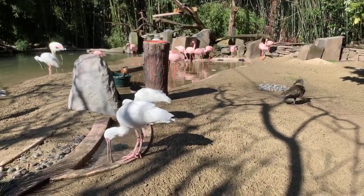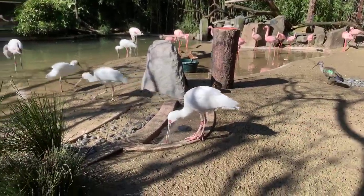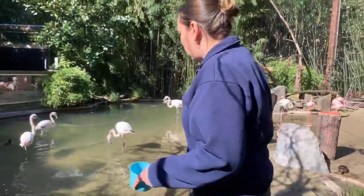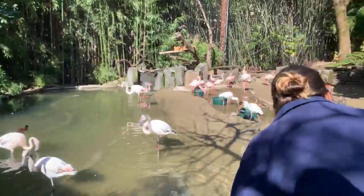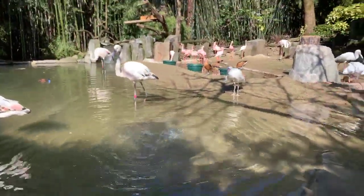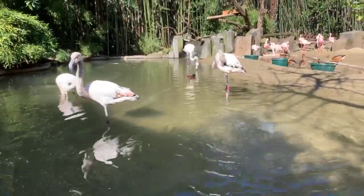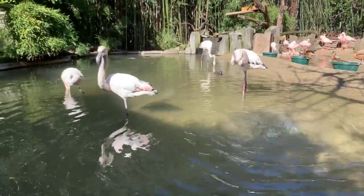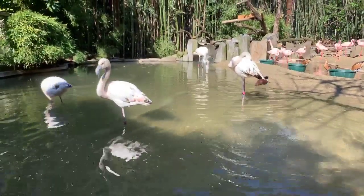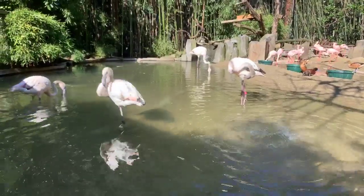Toza's asking why flamingos eat shrimp. Flamingos are filter feeders — they typically stand in the water and dance their feet around to stir up things on the bottom. They put their head under and filter out food. They don't only eat shrimp; they also eat blue-green algae, little plants, insects, and even small fish. All the things they eat have carotenoids in them — carotenoids are what make shrimp orange, and that's what gives flamingos their pink color.